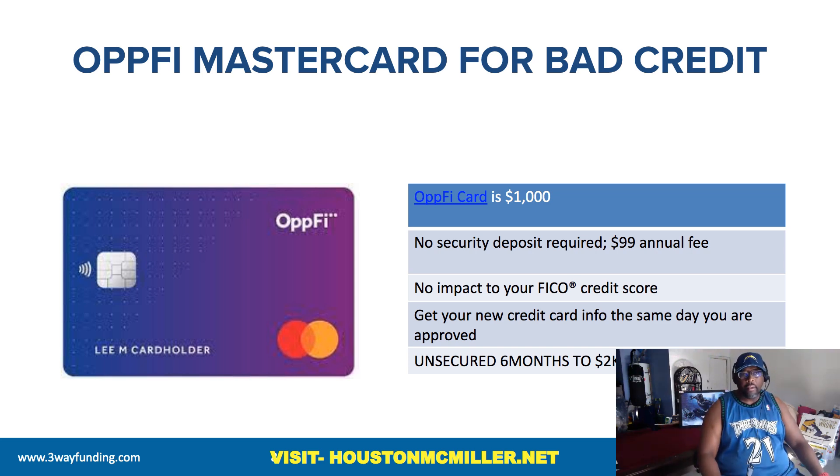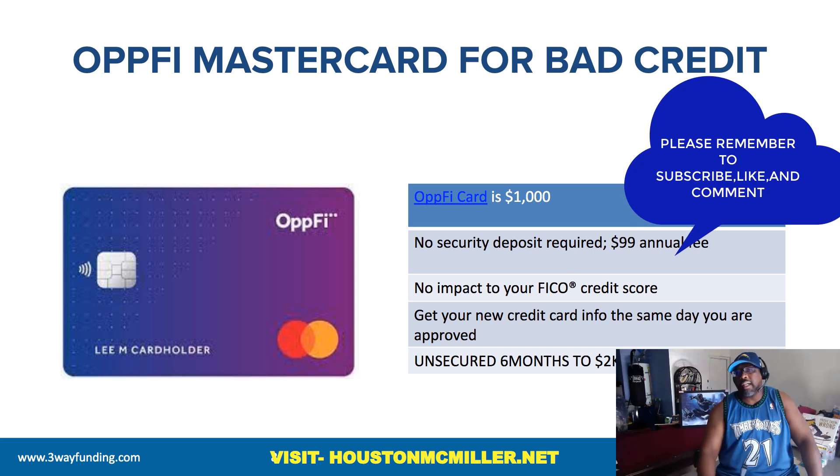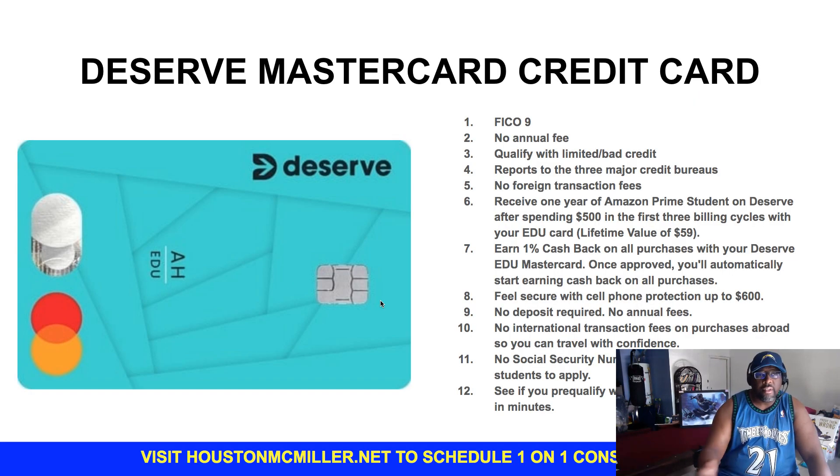Here's something important to know: some of these companies may not check your regular credit score. Instead, they may check LexisNexis, or FactorTrust — which is owned by TransUnion — or other third-party credit bureaus. But at the same time, you have a higher chance of being approved for these cards, and there is no hard inquiry.